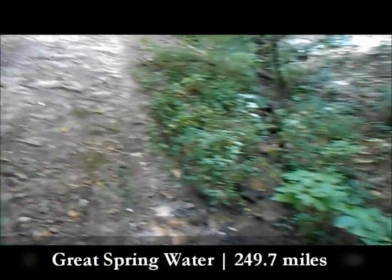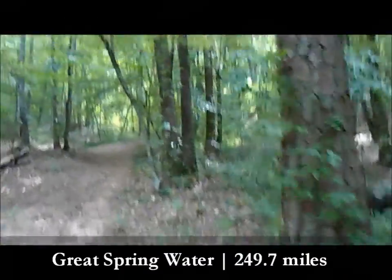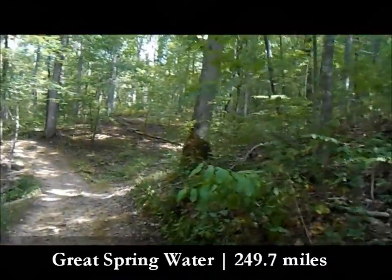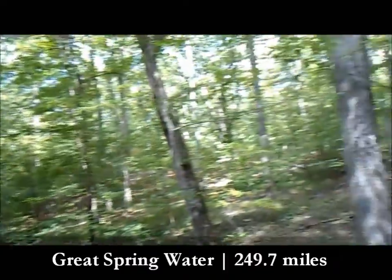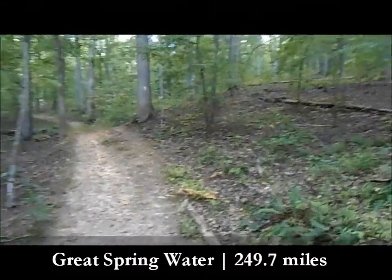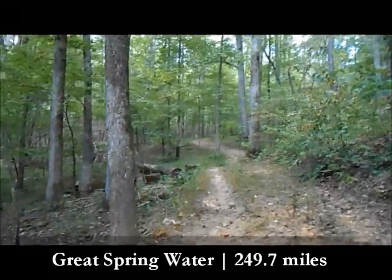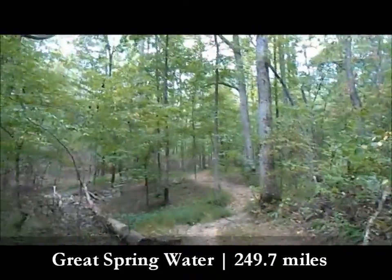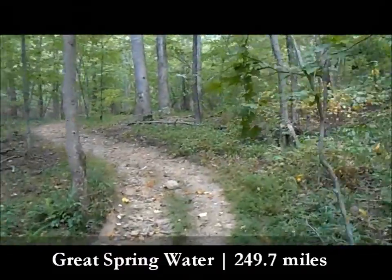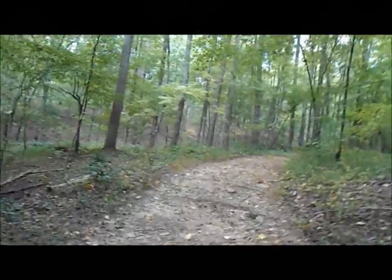At mile 11.8 you come to the first water source I would pull from. At 11.85 there's a nice spring crossing here. You might find a little camping spot somewhere nearby — I haven't seen a designated one, but there might be one up ahead. The Georgia Pinhoti trail doesn't have as many designated camping spots as the Alabama Pinhoti does, but you could do a stealth camp somewhere here. It's a really good spring — even in the middle of summer it was coming out beautifully.